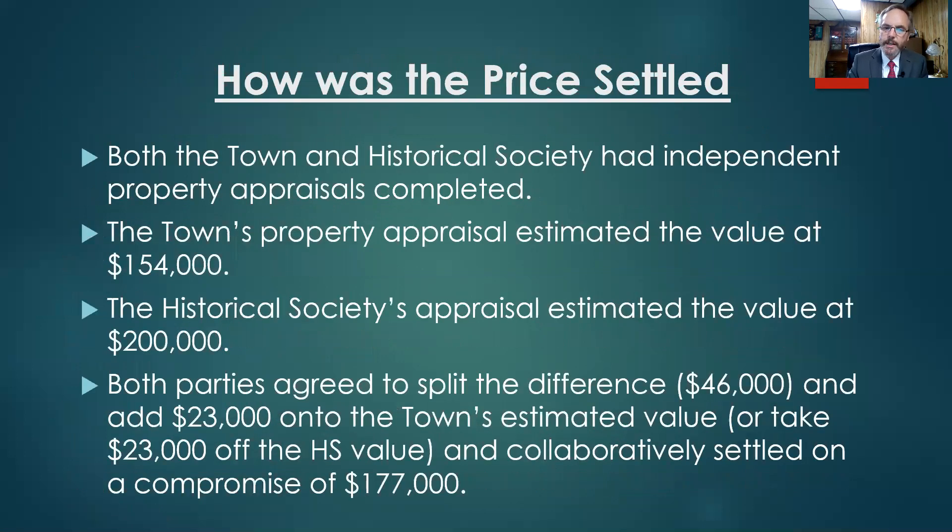How did we settle on the price? Both the town and Historical Society had independent property appraisals completed. The town's appraisal estimated the value at $154,000, and the Historical Society's appraisal estimated the value at $200,000. We worked collaboratively together and agreed to split the difference, which was $46,000, so we added $23,000 onto the town's appraisal for a total of $177,000.